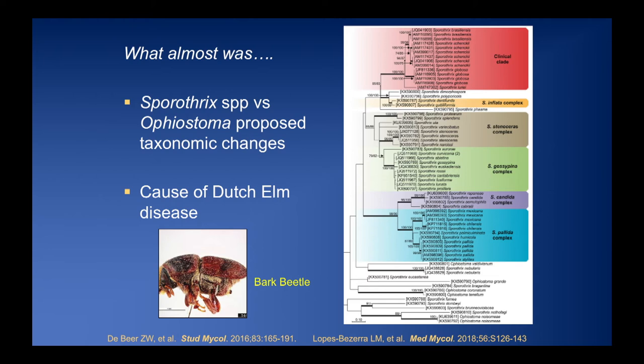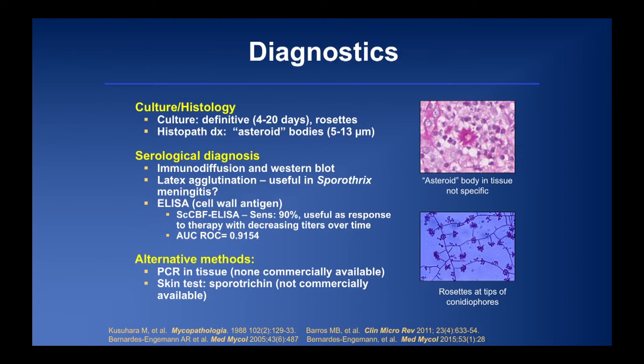For sporotricosis diagnostics: culture is definitive, taking 4-20 days to grow. Histopathology can be characteristic — asteroid bodies can be seen, but are not specific. Serology is potentially useful: immunodiffusion, western blot, and latex agglutination are available, with latex agglutination particularly useful for sporotrichosis meningitis. An ELISA using a cell wall antigen being studied by Brazilian investigators shows an area under the curve of 0.9154 as a response-to-therapy marker — but that version is not available in the United States. PCR is not commercially available, and a sporotrichin skin test exists but has only been used in research settings.